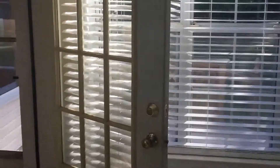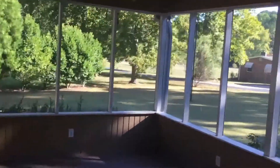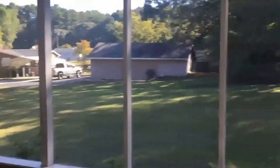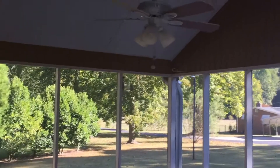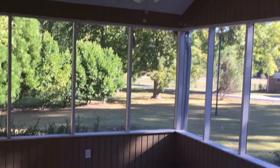Behind the kitchen we have our screened-in back porch overlooking the private backyard — a park-like setting, absolutely beautiful. It features cathedral ceilings, a ceiling fan, decorative lighting, and a deck out there for entertaining.